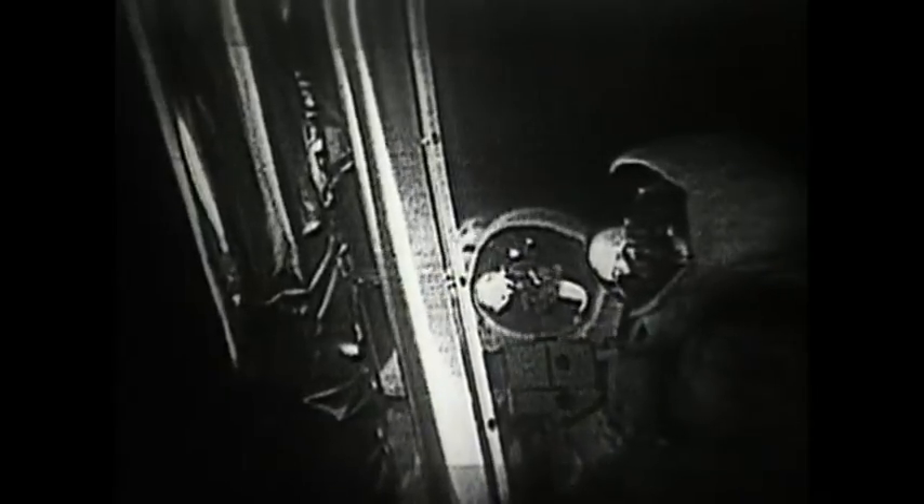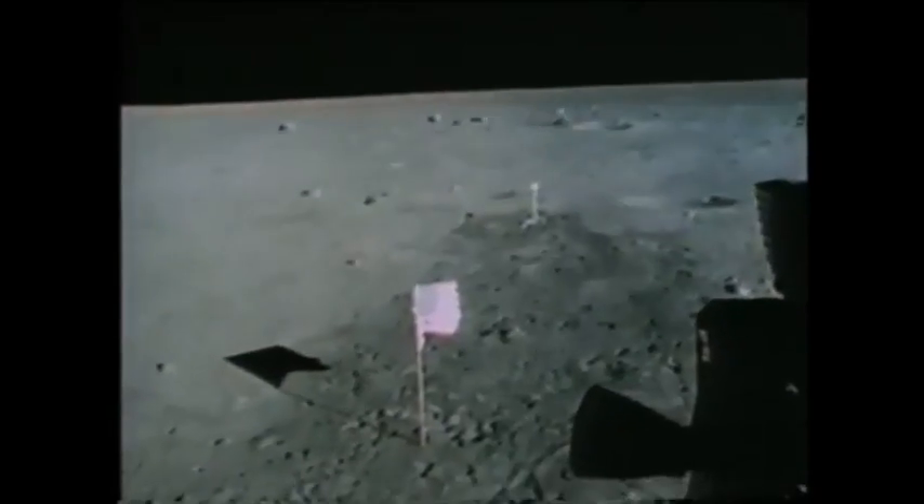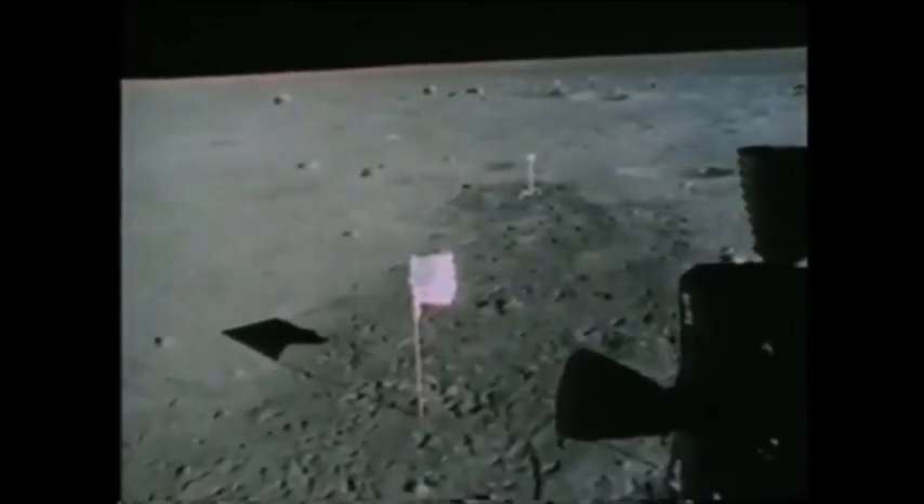Oh, that looks beautiful, baby. It has a nice beauty. It's like the high desert of the United States — it's different, but it's very pretty, I guess. Beautiful, beautiful. Isn't that something? Tranquility Base, the surface is big and you're clear for takeoff. Roger, understand. We're number one on the runway.